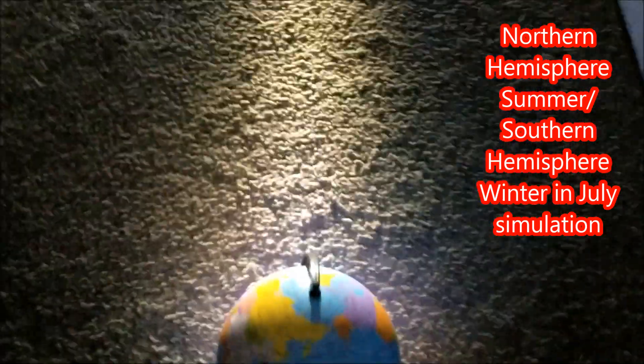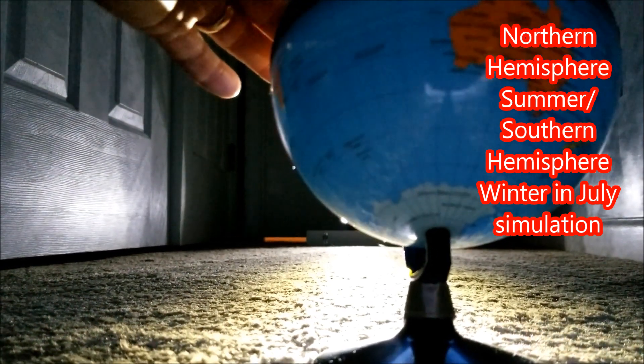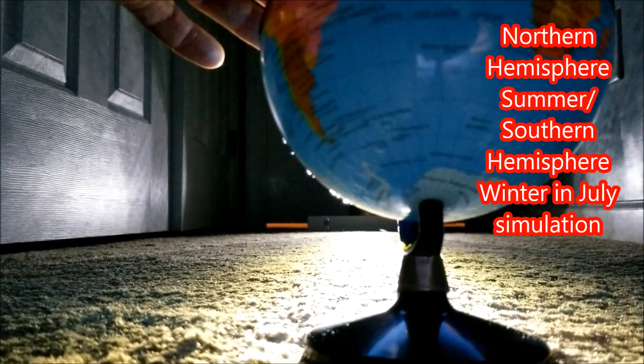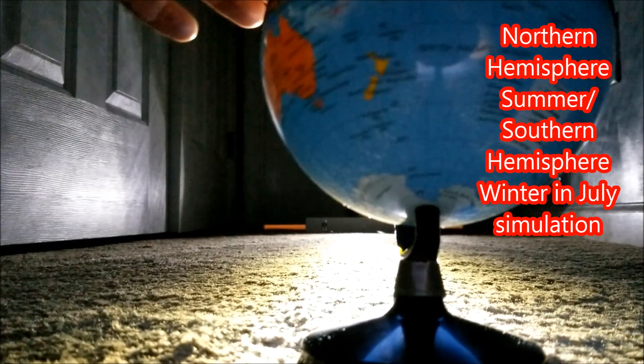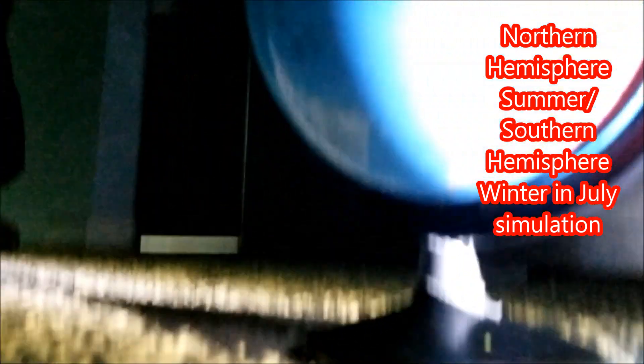Now if you look down at Antarctica, they get 24-hour darkness. As you can see, the light is landing on the Antarctic continent from one side, and we'll take a look on the other side too. As the earth is turning, you don't see any light on Antarctica at all.